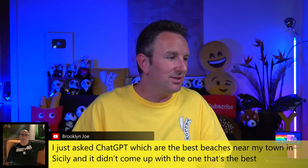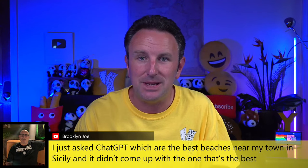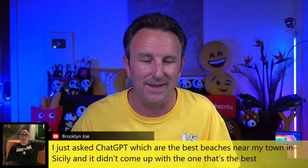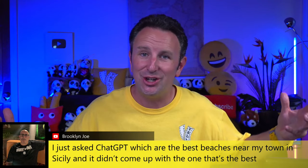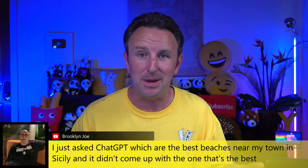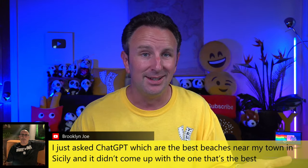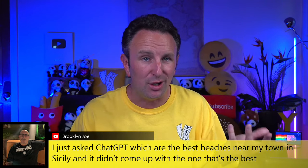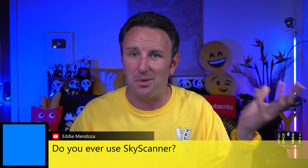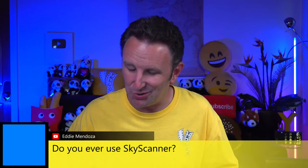Brooklyn Joe says they just asked ChatGPT about the best beaches near their town in Sicily and it didn't come up with the best one. That's because AI is only as good as the information on the internet it can source — that might be one where the internet's information isn't great about which is actually best. Eddie asks if I ever use Skyscanner — I have, although it's not one of the tools I'm talking about today, but I do like Skyscanner.